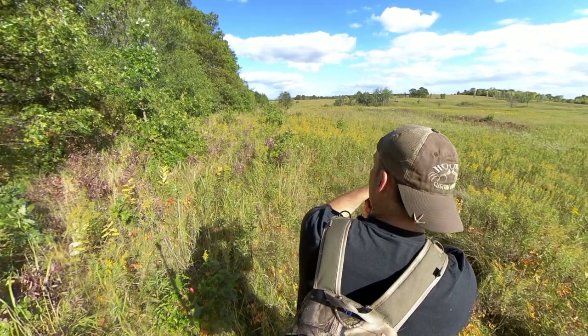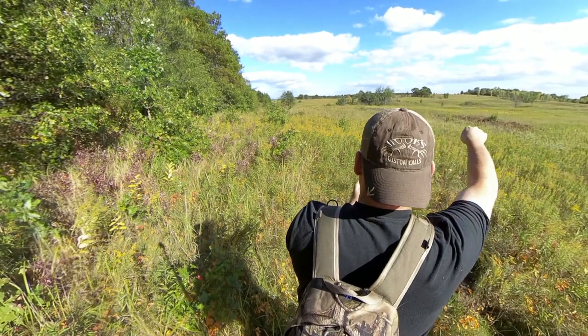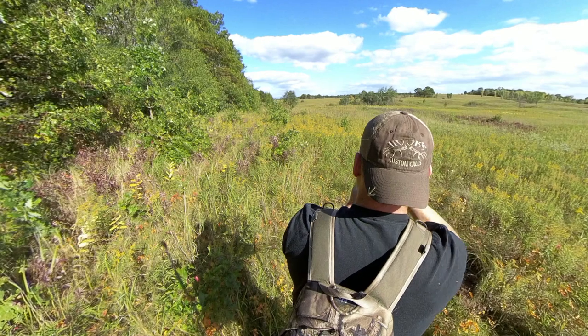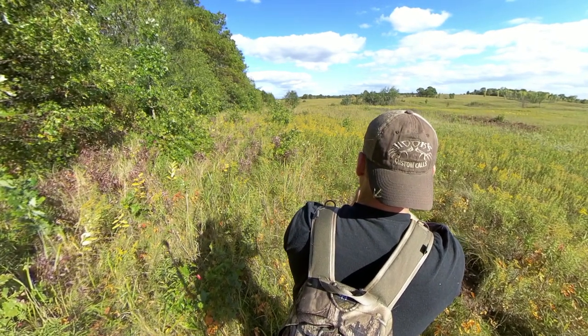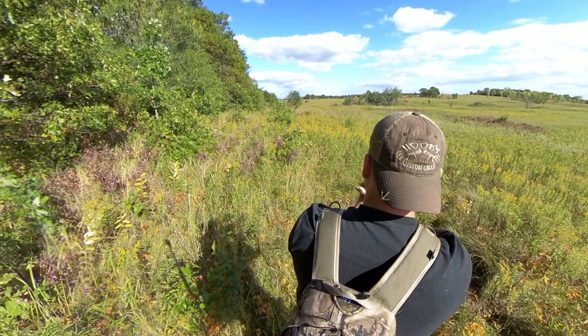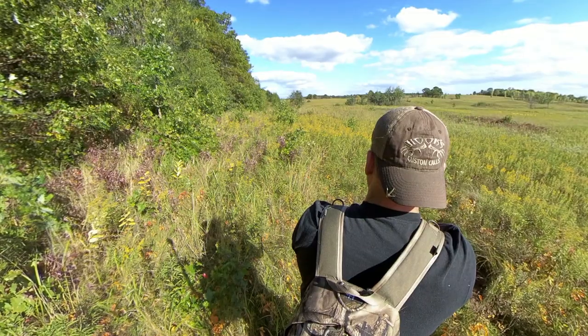I'm going to be hunting on the ground today and try to get close enough to these trails. What I'm going to do is make a big wide swing so any deer coming from that way will cut my trail, but there could be deer bedded down in there right now. I'm taking a chance with the wind blowing there, but I'm going to make a swoop around and drop in and get set up.